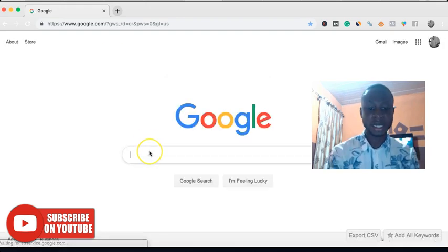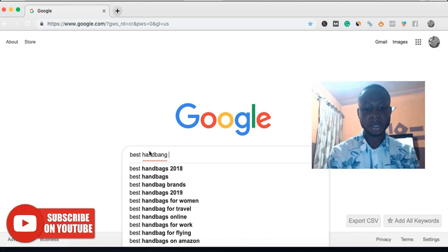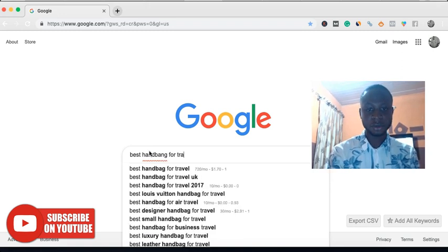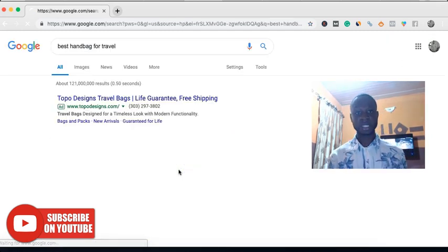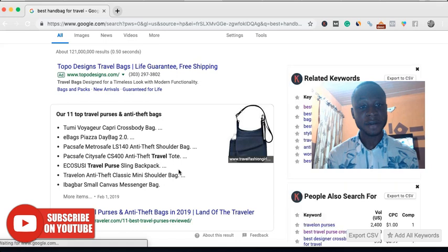For example, keywords like 'best handbag for travel' — that's a typical keyword that anybody interested in buying a handbag for travel will search for on Google.